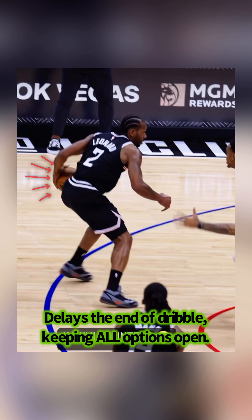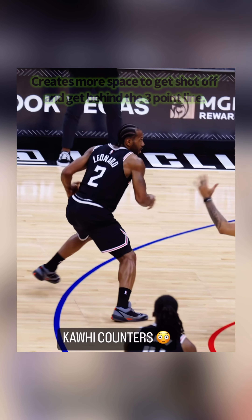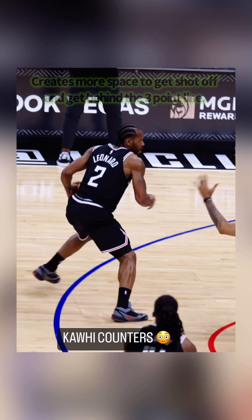Shot fake hesitation. Anchoring that left foot and going through his right leg. Then he attacks hard out to really sell the drive, dropping that inside shoulder, coming to a stop on his left leg. Then using that inverted drag or snatch to create stop separation. Delaying the end of his dribble, giving him a pause moment to read, and keeping all of his options open.